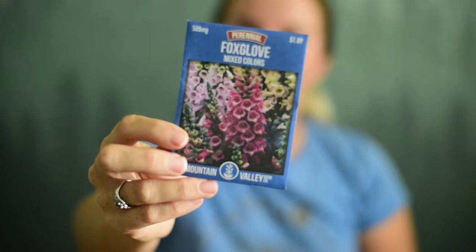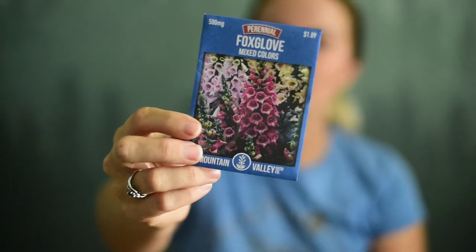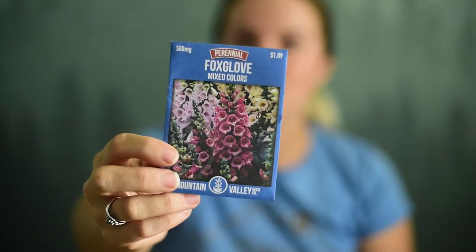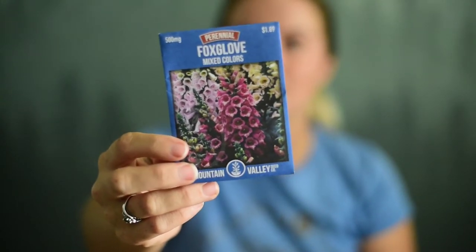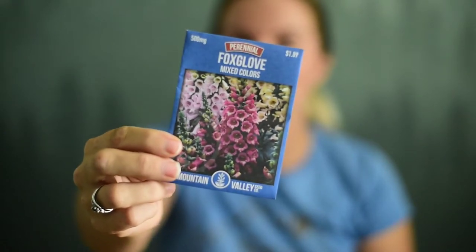So the first seed packet — oh, I'm excited. They sent us foxgloves! I love foxgloves, and it's the mixed color foxgloves. We got foxgloves and they are just so pretty. Great for attracting pollinators and absolutely gorgeous. This is something I'm really excited to be growing — I've wanted to grow them and just never have. So we're going to plant more flowers.